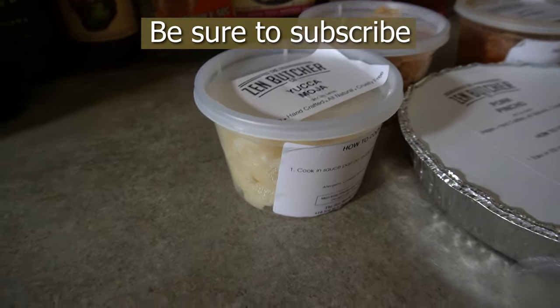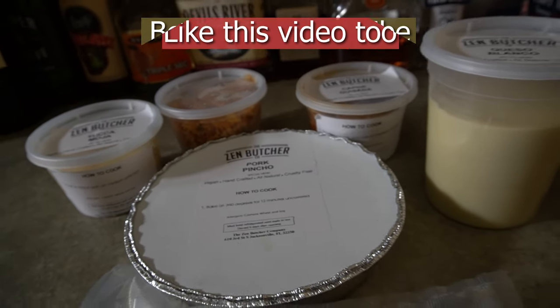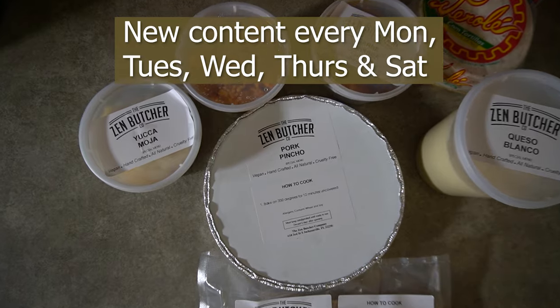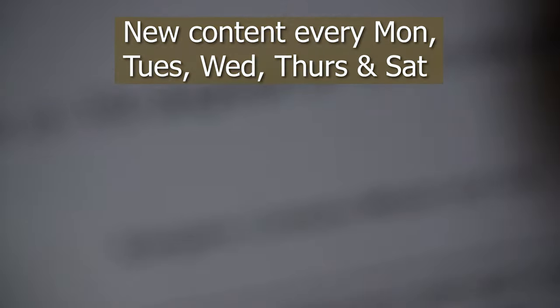If there's any other places like this you think we should try, hit us in the comments as always. Hit the notification bell if you want to see other videos like this. We have new videos five days a week: Monday, Tuesday, Wednesday, Thursday, Saturday. And we will see you soon. Be sure to subscribe. You heard the girl. Bye-bye.